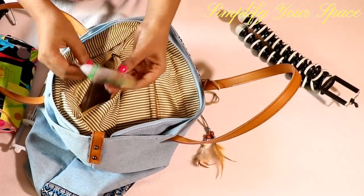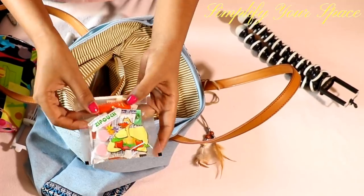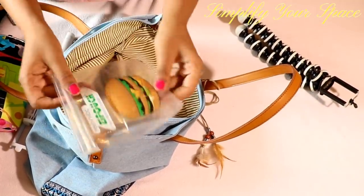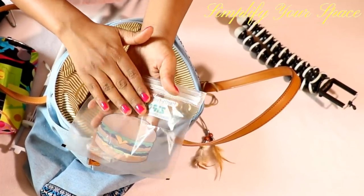Long travels can be really painful sometimes, so carry a few medicines for headache, tummy ache, acidity, and a couple of band-aids in your handbag. Also carry a small empty pouch to collect all the receipts if traveling for business or office purposes.